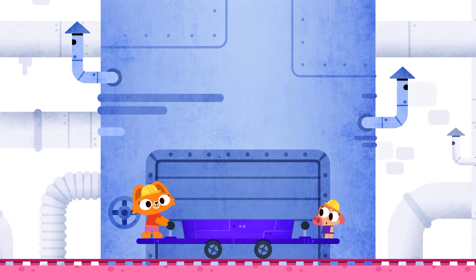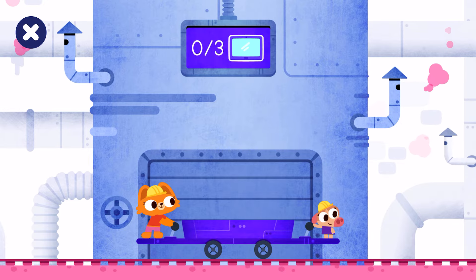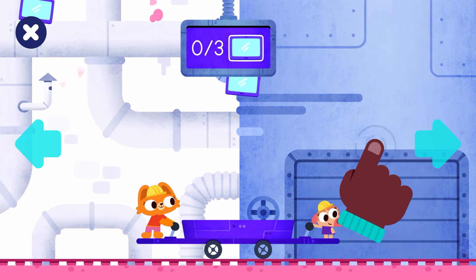We're playing in the factory today. Let's have fun together in the factory! We need to catch three tablets. Tap right to move right.